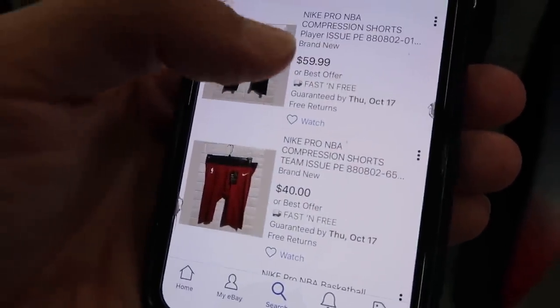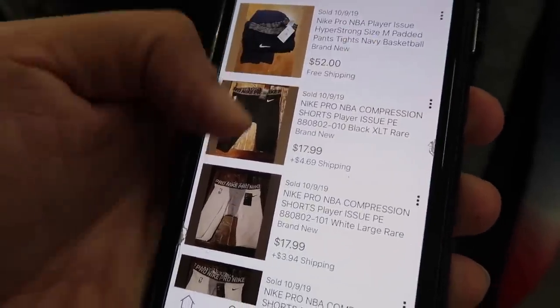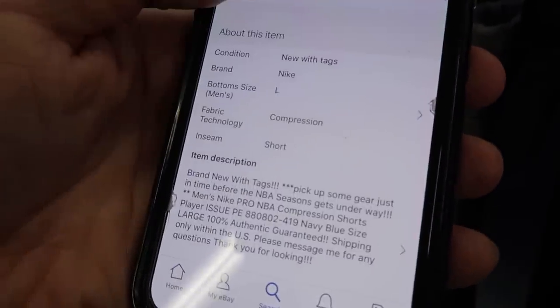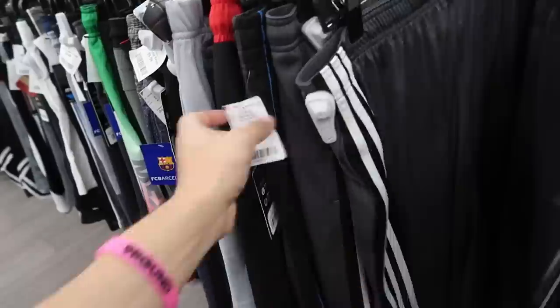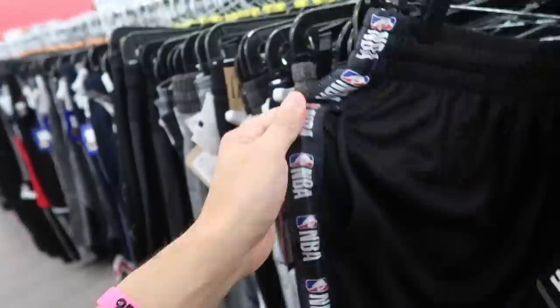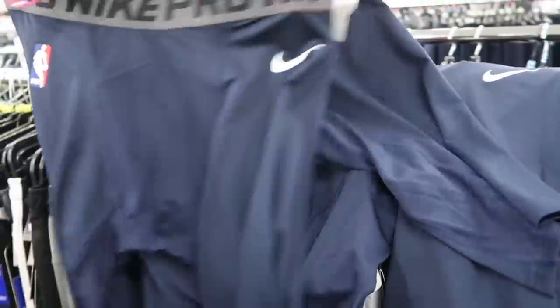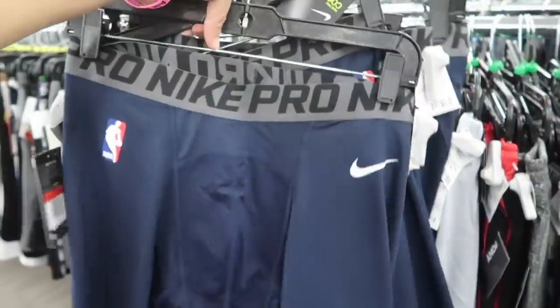Looking at the shorts on resale — someone's selling three for $149. This one at $60 — player issued. Are they moving? Checking: 108 results, so they are moving. The navy blue one we found here sold for $51 in size large. Found four total — three large and one XL. Probably wouldn't go bigger than that. Great sizes. Picking these up at $10 each.